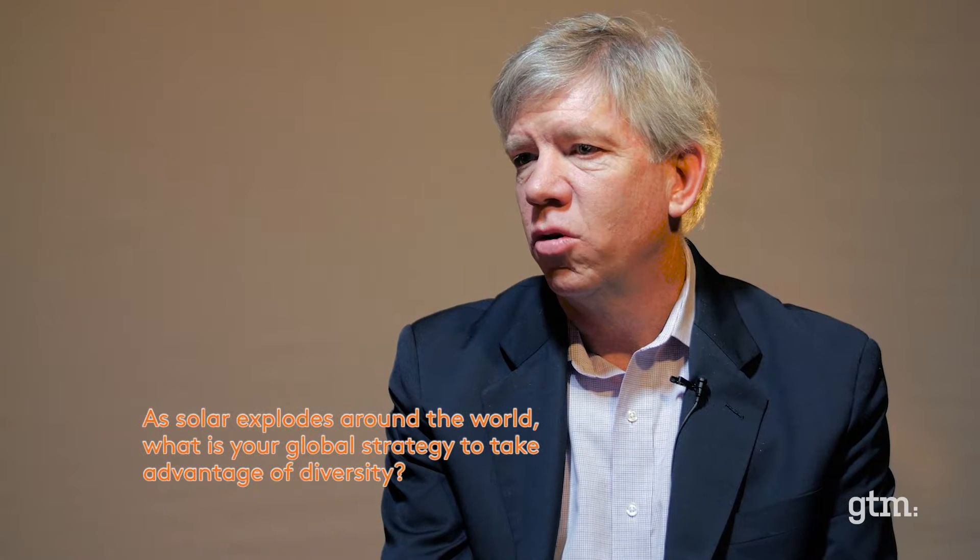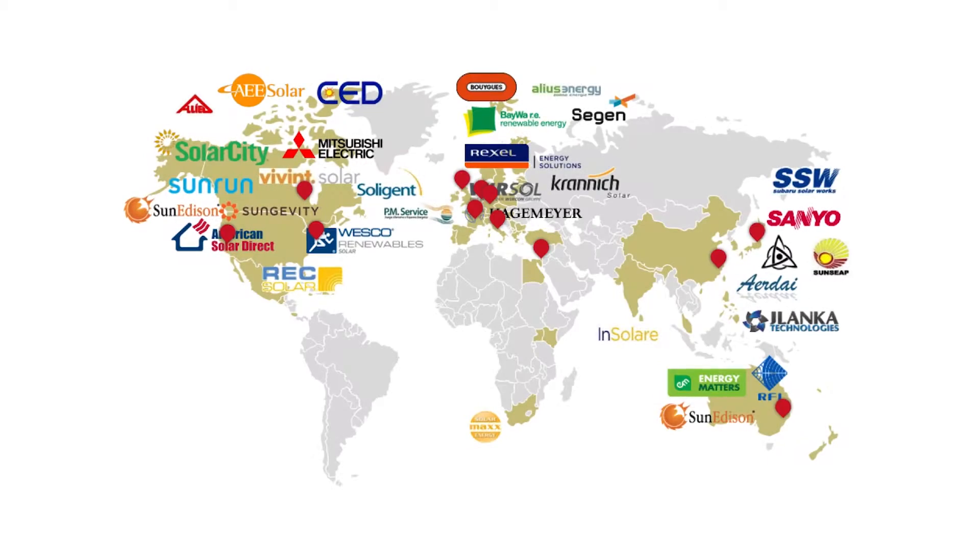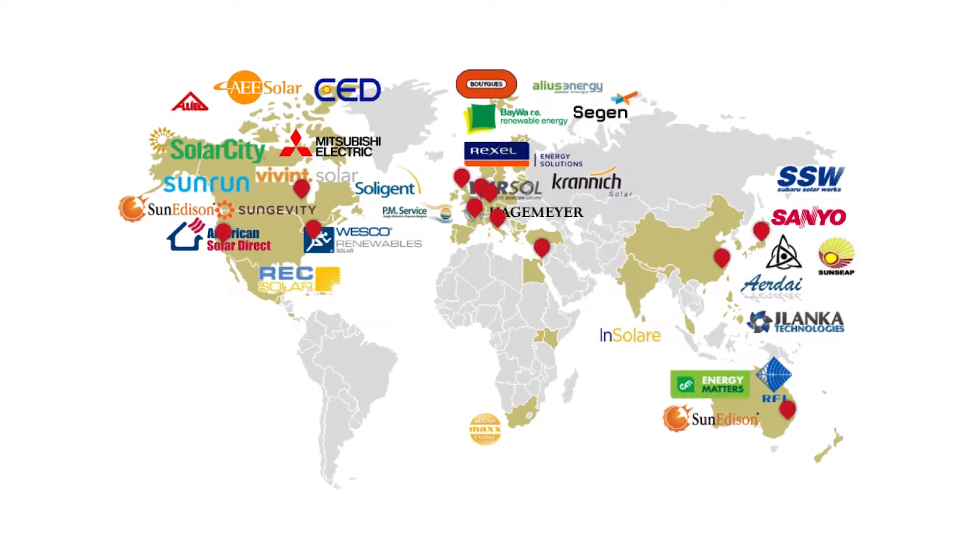Markets are very diverse in solar. We see lots of different policies, different grid codes, different financial structures, and different code requirements as you go from countries in Latin America to Europe to Asia and the US.